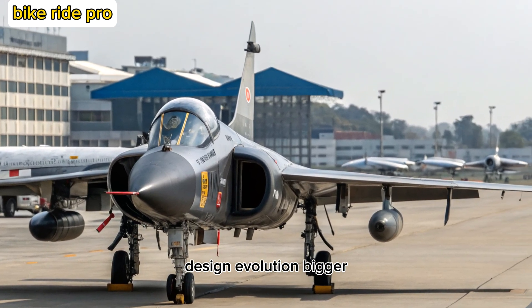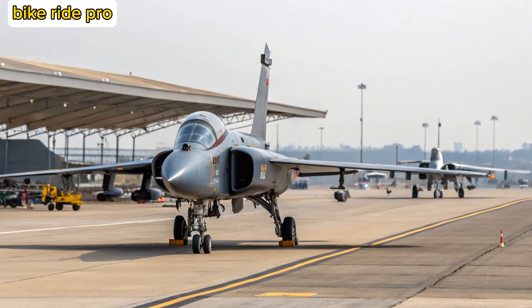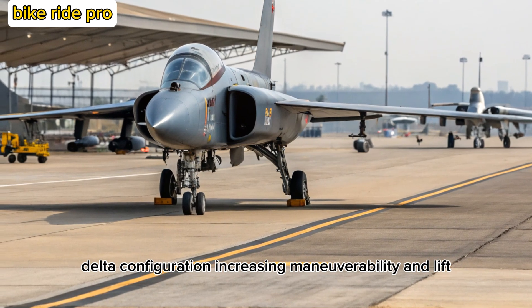Design Evolution — Bigger, Bolder, Smarter. Visually, the MK2 stands apart from its predecessor. It's longer and sleeker, with a redesigned airframe that includes a canard delta configuration, increasing maneuverability and lift.